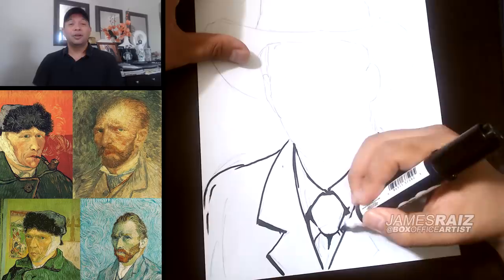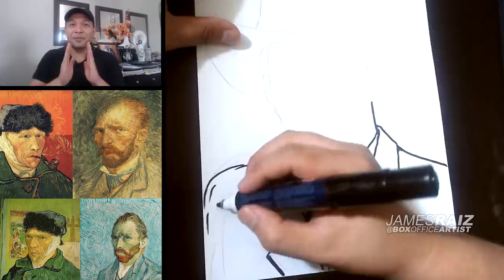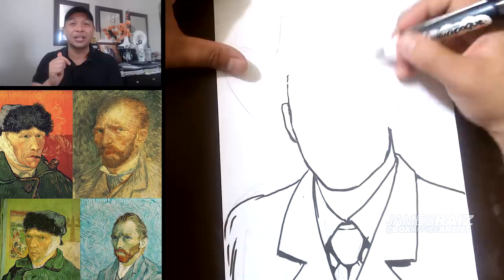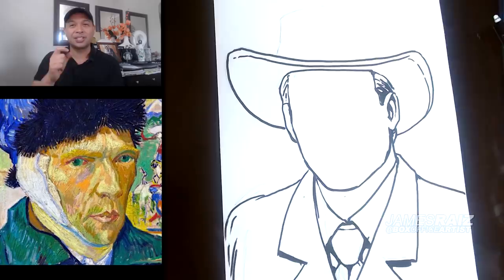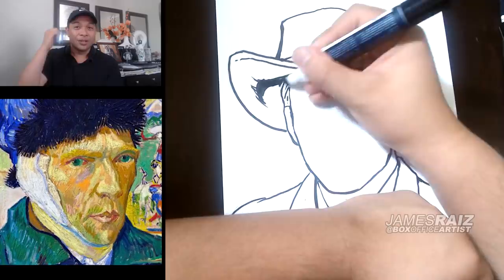I think we all know Vincent van Gogh from cutting off his own ear. There are many theories surrounding this. One theory is that van Gogh took a razor to his left ear and partially severed it after getting into a fight with a fellow artist, Paul Gauguin. Then he wrapped the severed ear in paper and delivered it to a woman. However, other theories suggest it was Gauguin who cut off his ear. Either way, it's weird, to be honest.